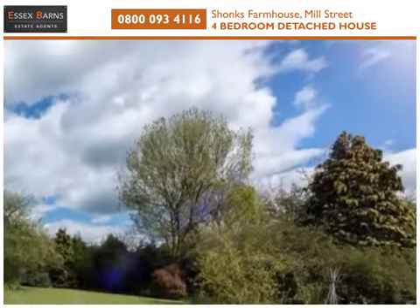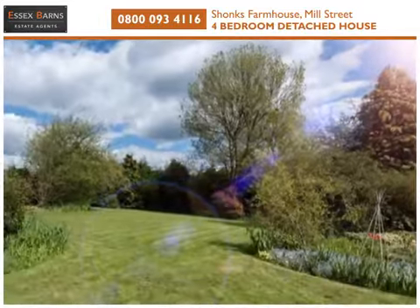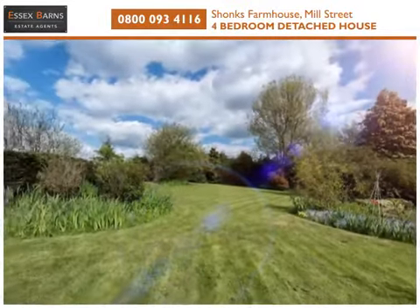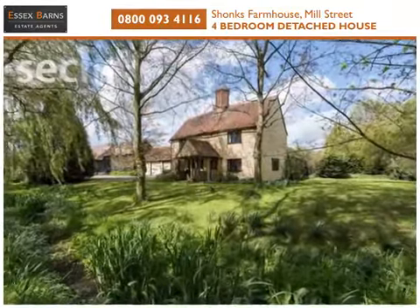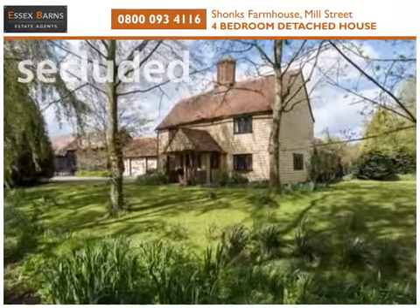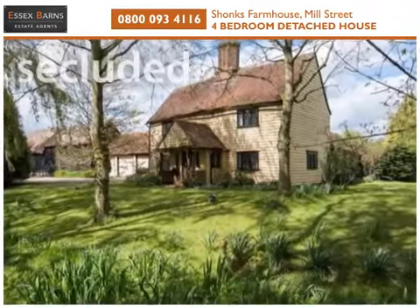Standing in the grounds of approximately half an acre, the property includes the garage. And being well placed for transport and schools, this distinctive property offers plenty of potential to create a contemporary family home.